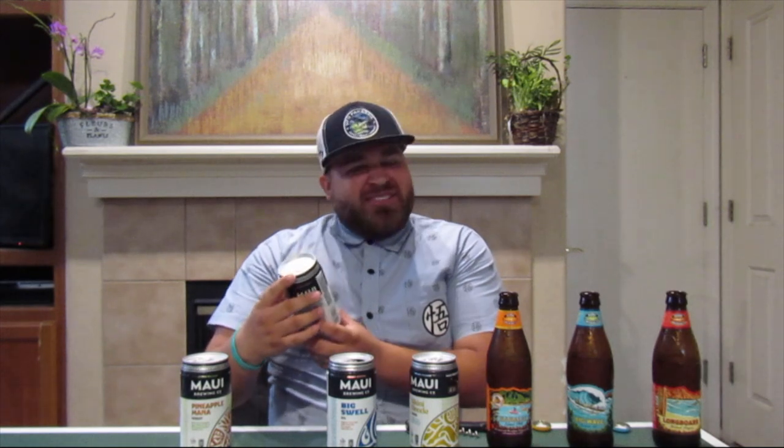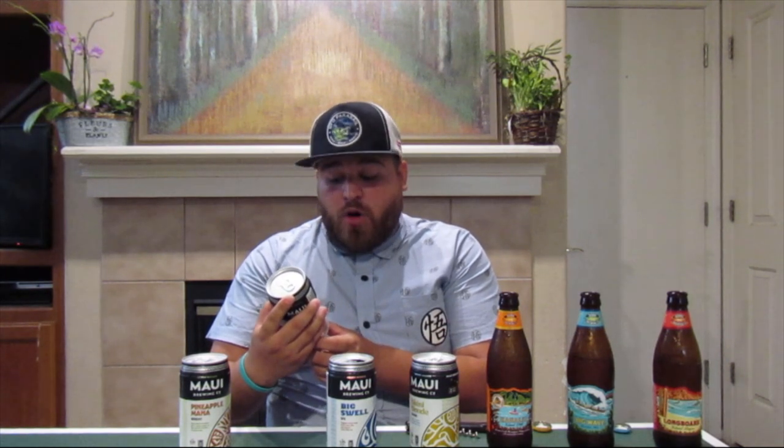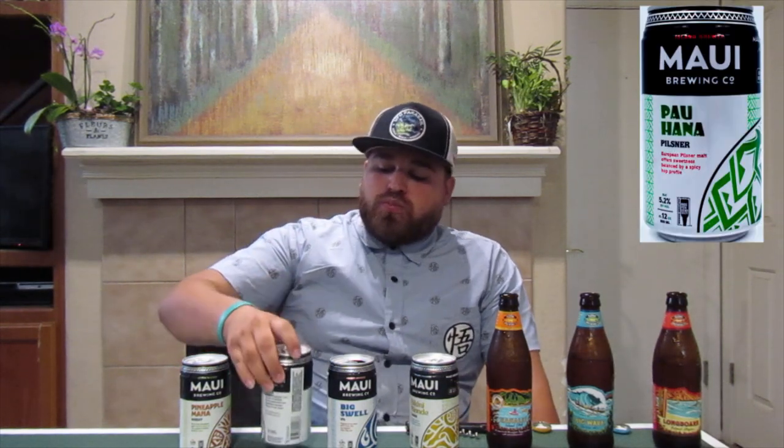This is a weird one — it's a pilsner, the Pulahana. 5.2 percent — a European pilsner malt that offers sweetness balanced by a spice of hops. Not bad, damn that's good. It has an interesting taste — really strong when you drink it. It's like a strong, thick liquid I would say.